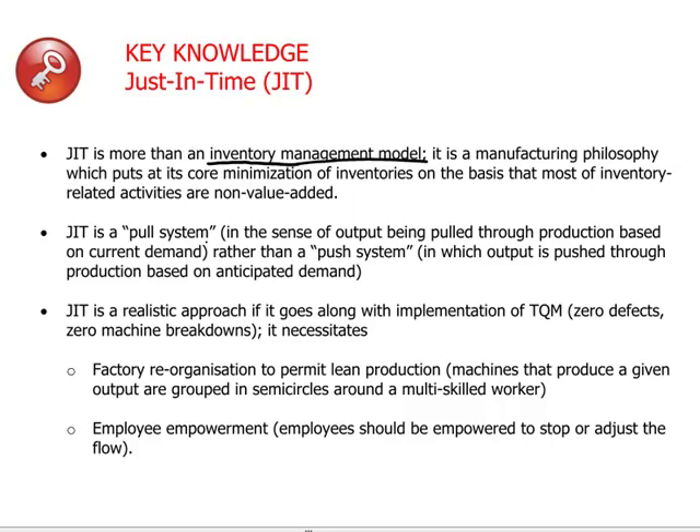We can think of the JIT, the just-in-time system, as essentially a pull system in which the customer is pulling products out of the factory. This approach results in very lean manufacturing and cutting out slack and excesses, both in costs and time consumed.